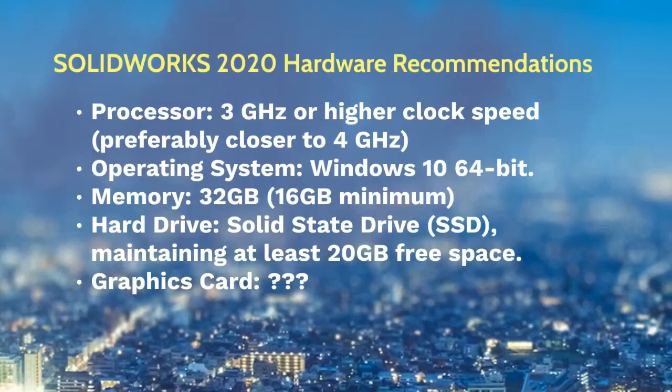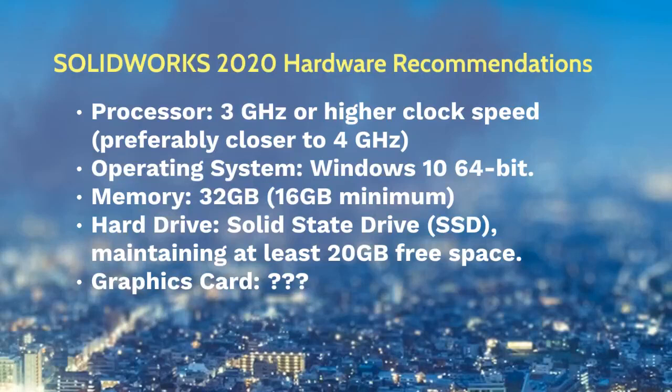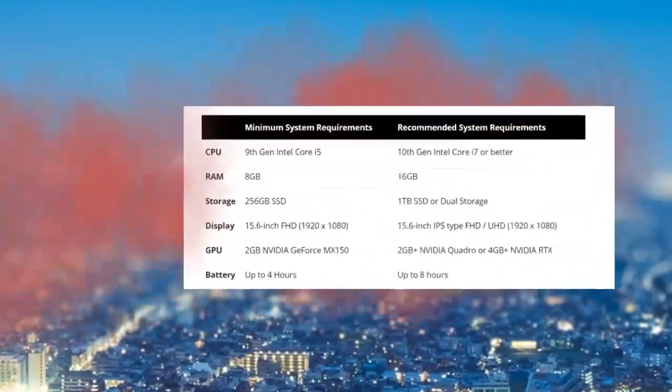For the graphics card, there are lots of options available. I would say, if you want to buy something, buy a gaming graphics card — it has pretty much the same characteristics needed for SOLIDWORKS and can handle advanced graphics. There are a couple of recommendations here. On the left side is something that is really bare-bone minimum, and on the right side is what is recommended.